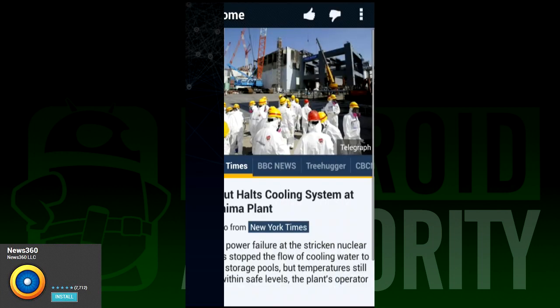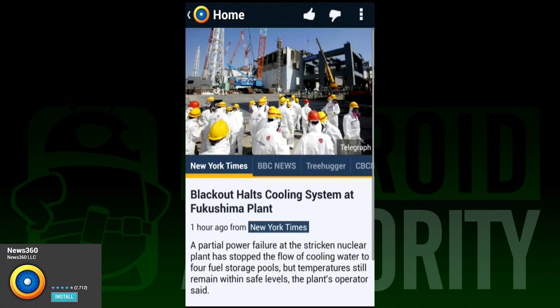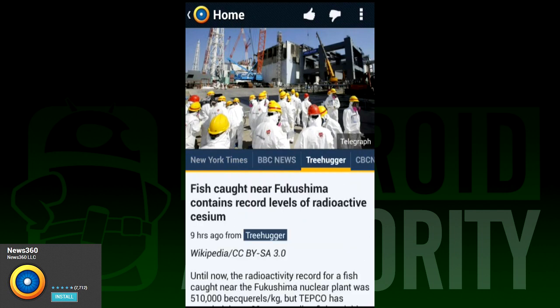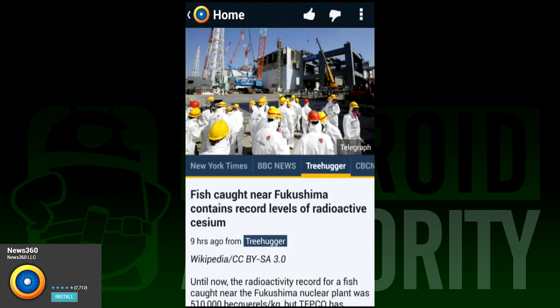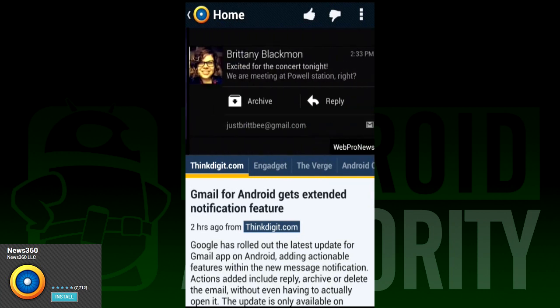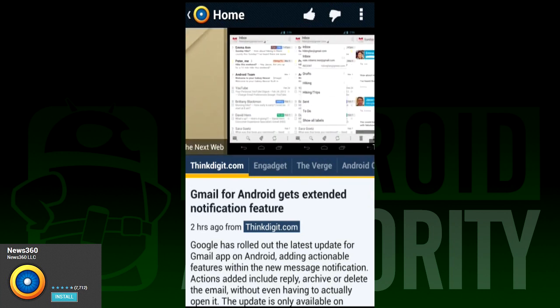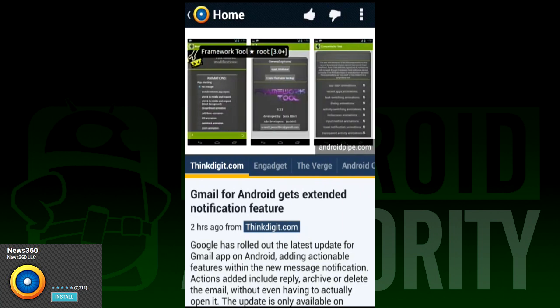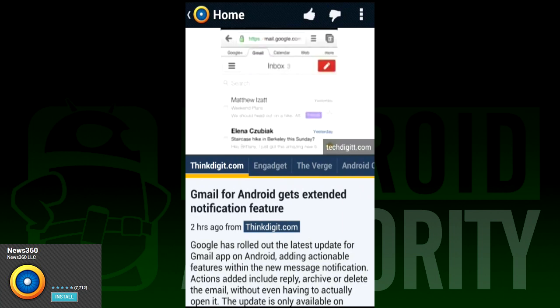News360 is one of the most interesting Google Reader replacements. It works as a replacement in the sense that you can find most of your favorite feeds and nearly all of your favorite topics. What's different about it is that instead of having a set list of feeds to read, News360 keeps track of articles that you read and your thumbs up and thumbs down, and only brings you the news that you like. This is definitely more for the casual RSS reader than any professional user, but it's still a pretty nice application.